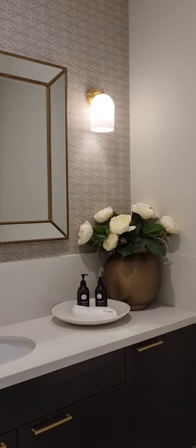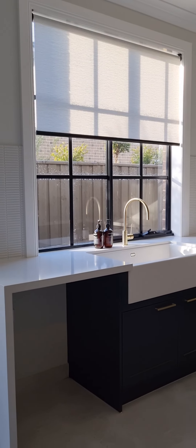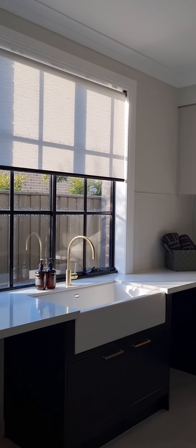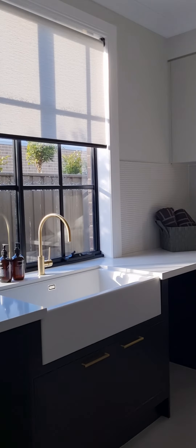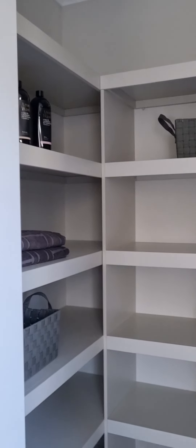Very nice, and then this one is going to the laundry. Could you imagine — this is only the laundry! But look at that laundry — this could be a proper, decent kitchen. But this is only their laundry. Here's some space if you want your pantry or to put some of your kitchen stuff.